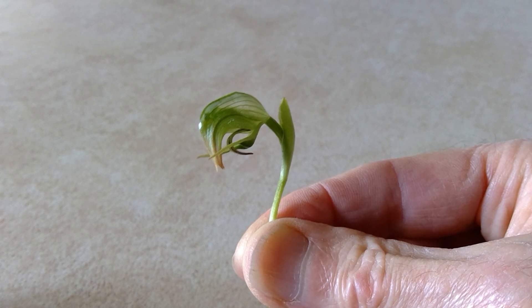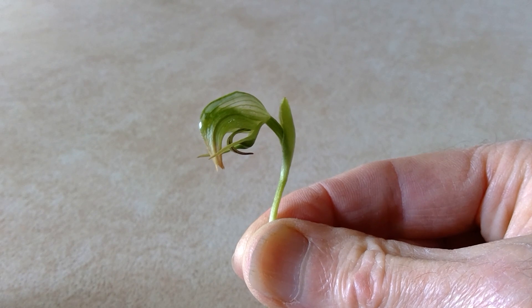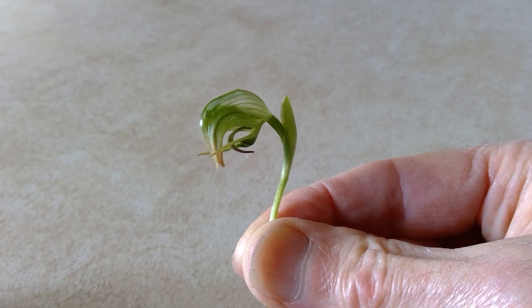That U-shaped piece has a critical function. It exudes the sex scent of a female fungus gnat, to which males of the species are attracted.